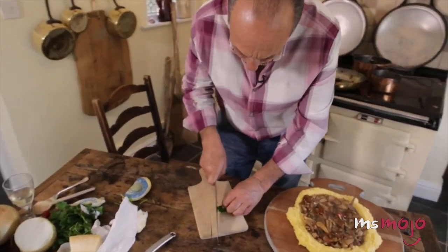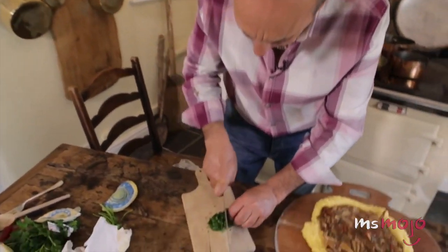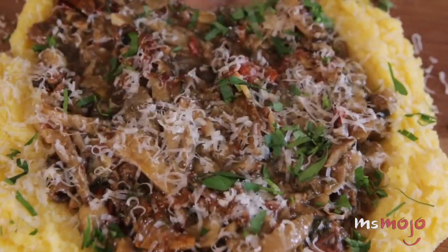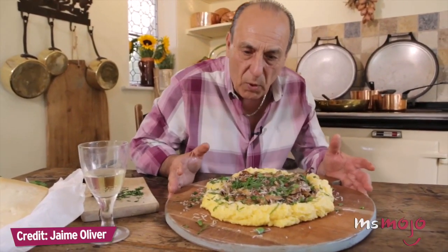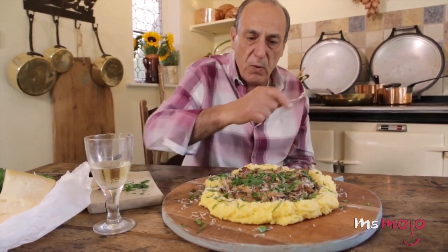Originally considered to be a food of the lower class due to its simplicity, low cost, and high nutritional value, polenta has since gone on to be reinterpreted in a variety of creative ways, including more gourmet preparations. Polenta went straight on the middle of the table, with many spoons around.